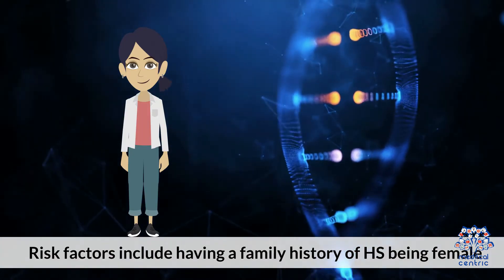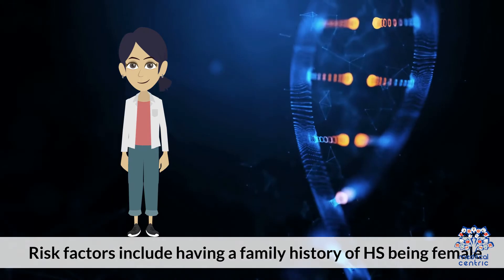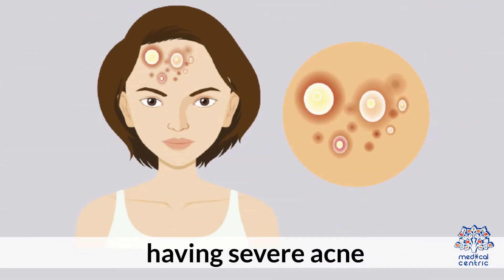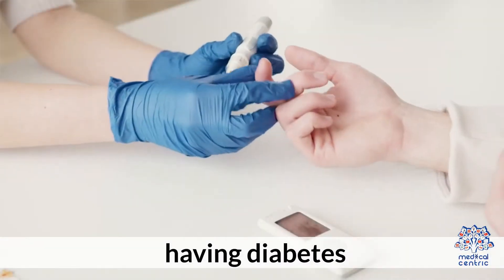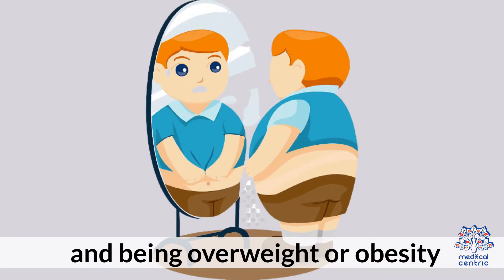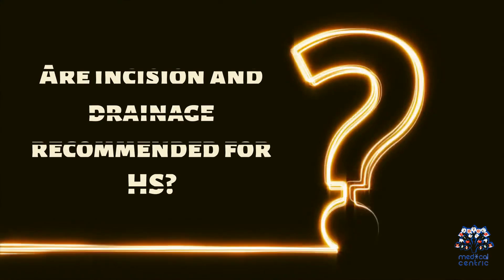Risk factors include having a family history of HS, being female, having severe acne, having a personal medical history of HS, having diabetes, smoking, and being overweight or obesity.